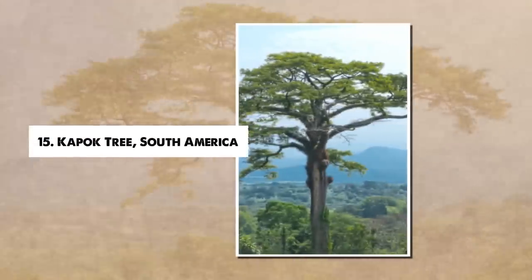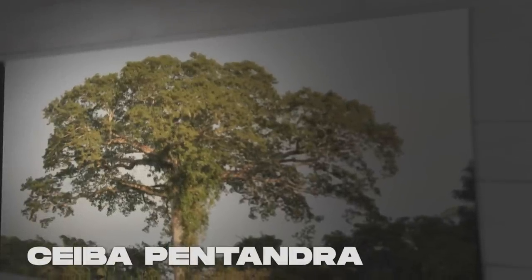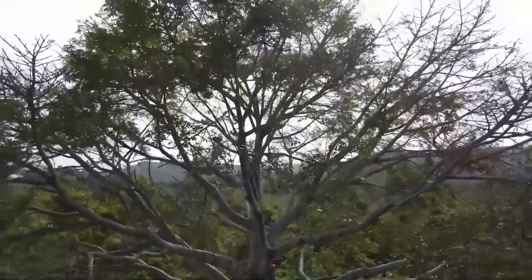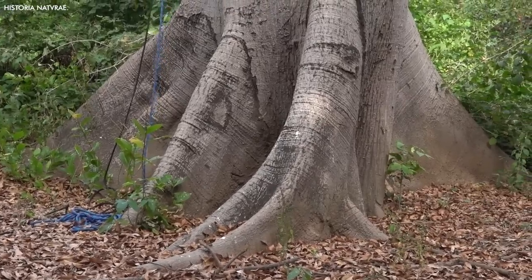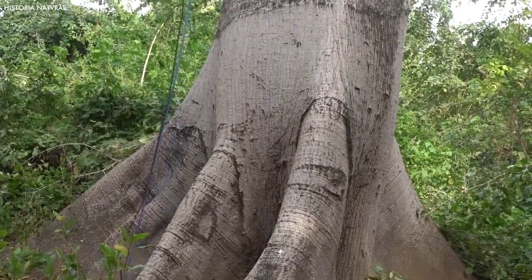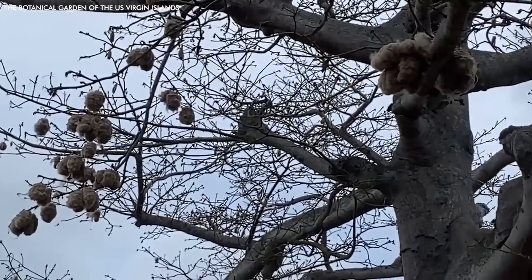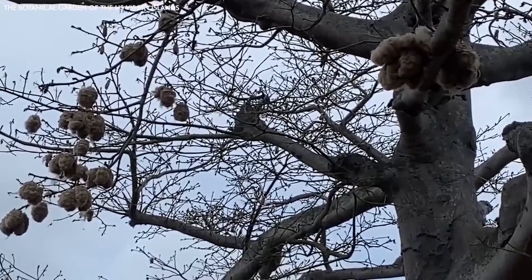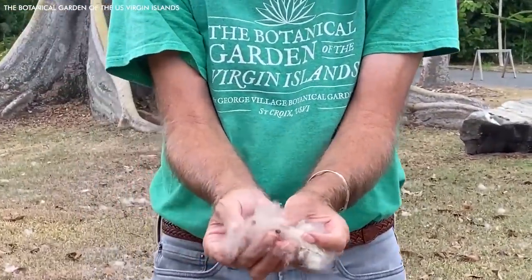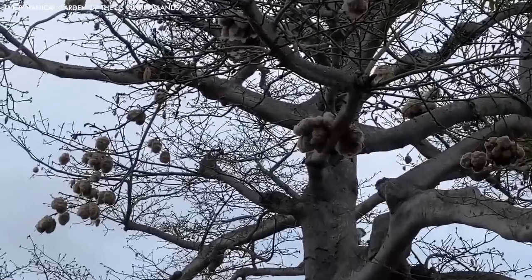Number 15: Kapok Tree, South America. The Kapok Tree, Ceiba pentandra, native to South America, is an undeniable giant of the rainforest, reaching heights of up to 200 feet. Its large buttress roots support its massive structure and help the tree gather nutrients from the forest floor. The tree's most distinctive feature is its seed pods, which contain a fluffy, cotton-like substance known as kapok. This light and water-resistant material has been used in mattresses, pillows, and life jackets, though synthetic materials mostly replace it today.